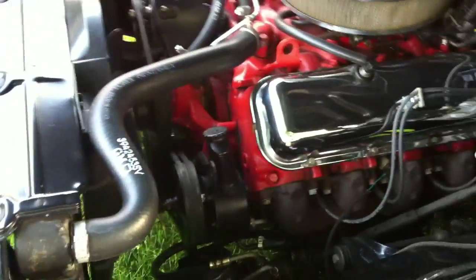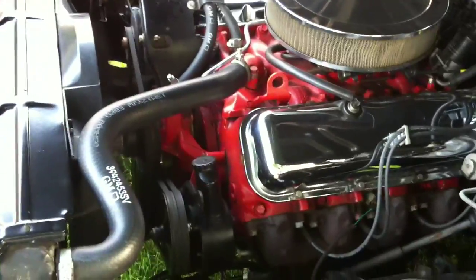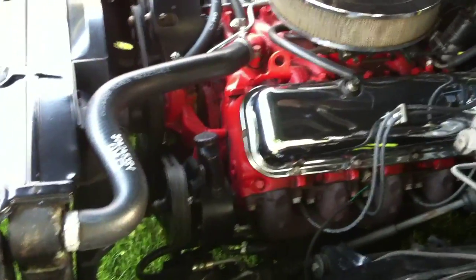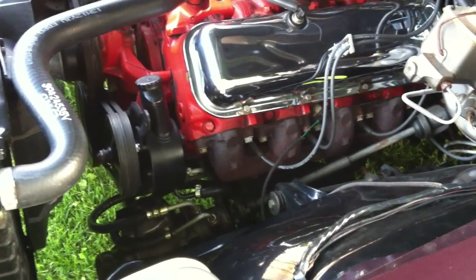You're going to hear the engine start and running. It's a big block 454, low compression, no headers, double exhaust. It's a 1970 engine from a Chevrolet.